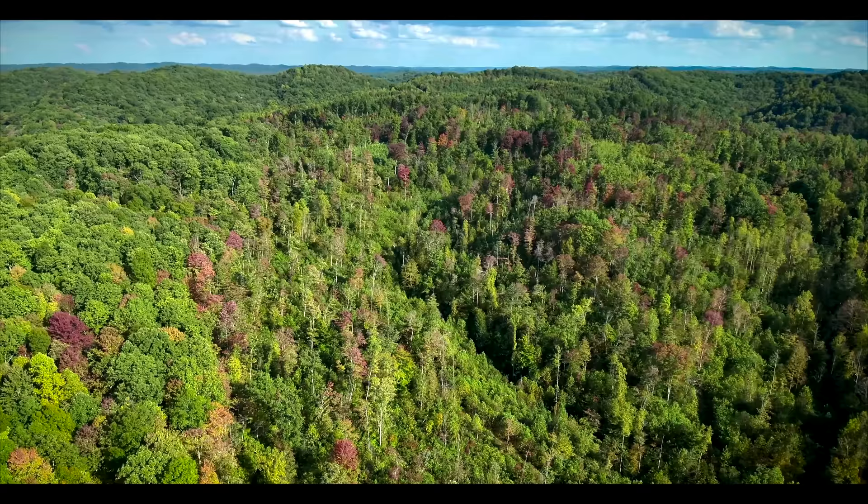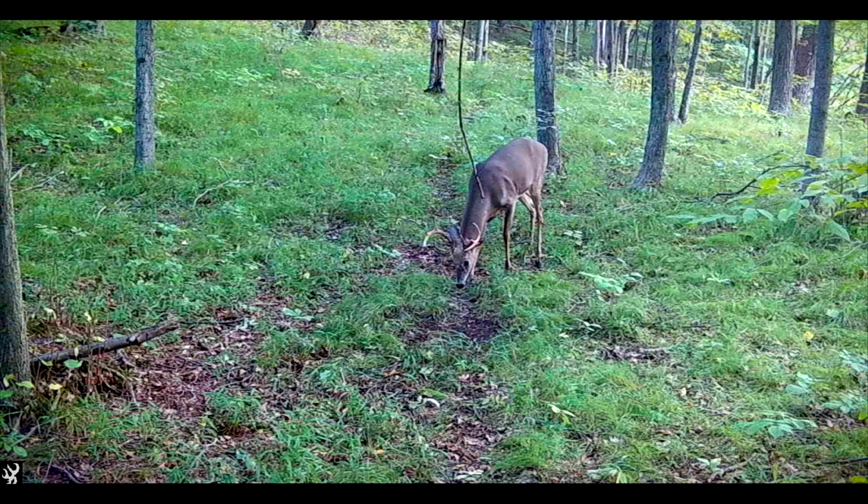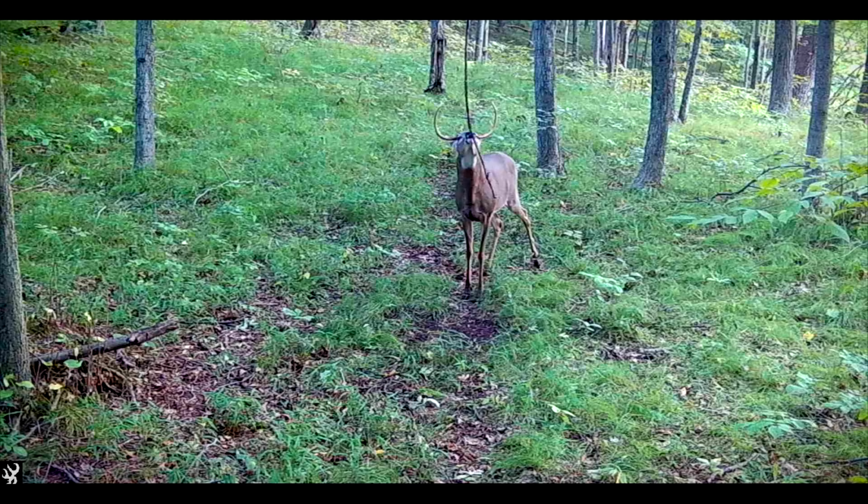This is when those older bucks in the neighborhood start to move a lot more consistently during daylight. The older bucks know that the breeding season, or the rut, is right around the corner, and they really only have one thing on their mind during the rut — breeding as many does as possible. So in order to accomplish that, they need to be as efficient of a breeder as they can be. And during the pre-rut, that's what they're trying to do — get ready for the rut so they can breed as many does as possible.